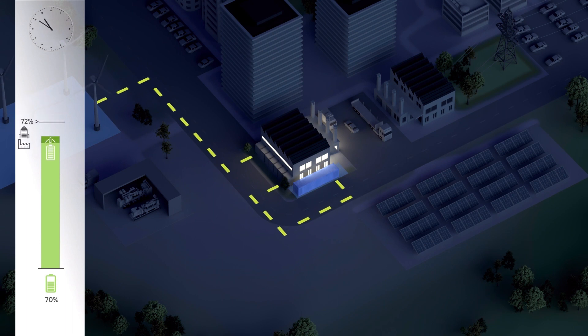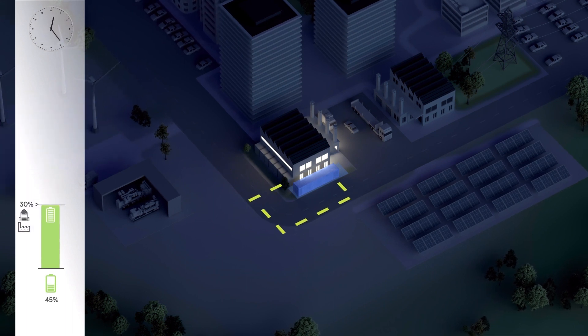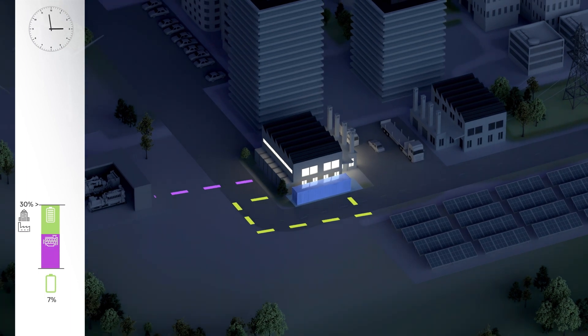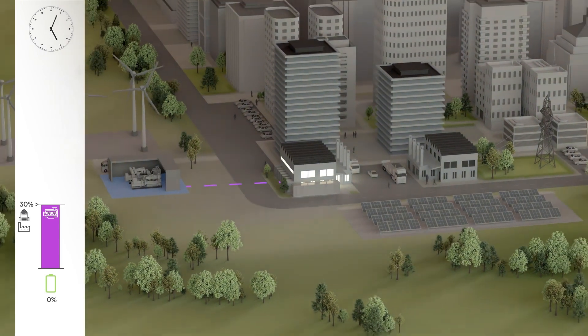Late in the evening and overnight, less energy is obtained from the renewable sources, but much less is also consumed in the factory. The demand can now be covered completely by the battery. Only when it is discharged does the generator provide electricity until the sun rises again.